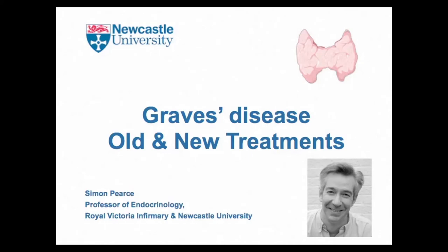My name is Simon Pearce from the University of Newcastle and I'm going to give a talk today about Graves' disease, what the current treatments are and what new treatments are in the pipeline. I'm grateful to Lorraine and the Thyroid Trust for asking me to give the talk.